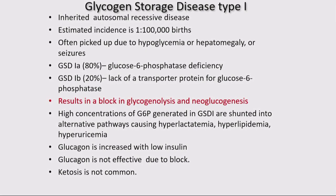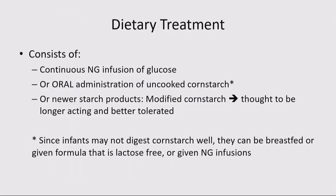The dietary treatment — incidentally developed right at Duke by my mentor — doesn't always have to be very sophisticated. It can be as simple as a continuous nasogastric infusion of glucose, or the use of uncooked cornstarch, which is nothing but polymers of glucose. The important part is that if you give it in warm water, you're already breaking down the polymers of glucose from the cornstarch. There are now new modified starch products thought to be longer-acting and better tolerated, but still a starch product.